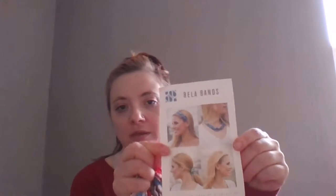There are some Bella bands that can be used a couple of different ways — I'll probably use them as headbands, but the actual packaging shows a couple of different uses.